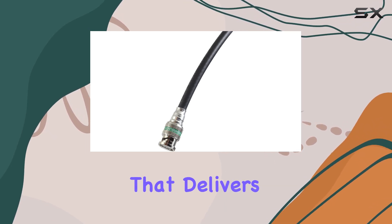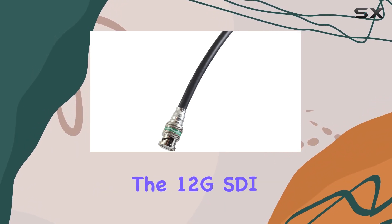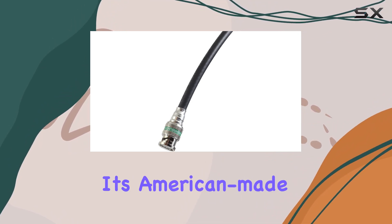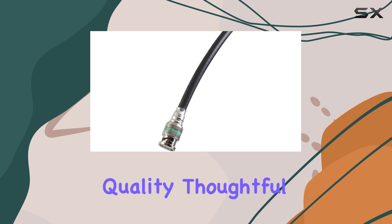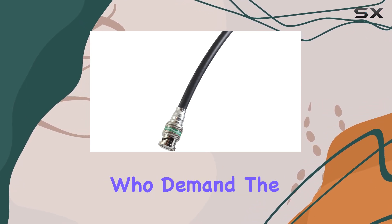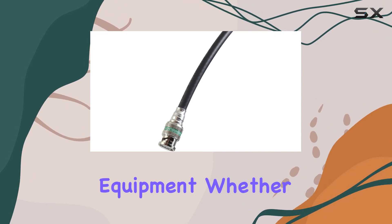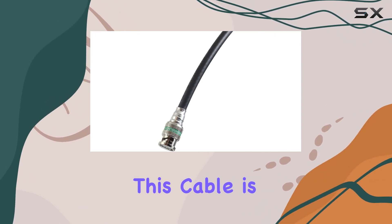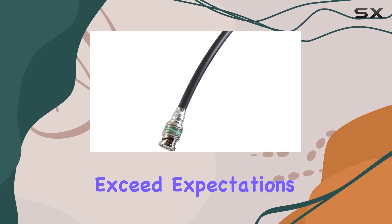If you're looking for a cable that delivers on both performance and reliability, the 12G SDI cable from BlueJeans Cable is a top contender. Its American-made quality, thoughtful design, and robust construction make it the ideal choice for professionals who demand the best from their equipment. Whether you're setting up a studio or handling live broadcasts, this cable is designed to exceed expectations.